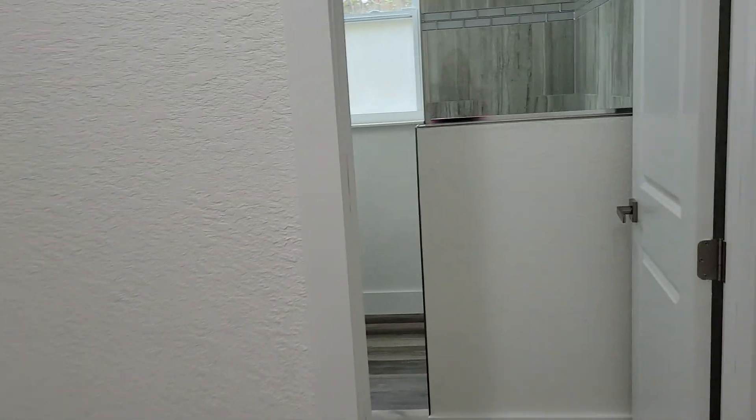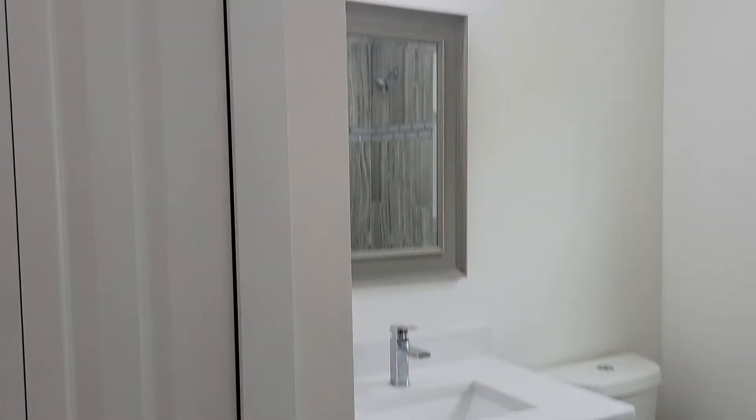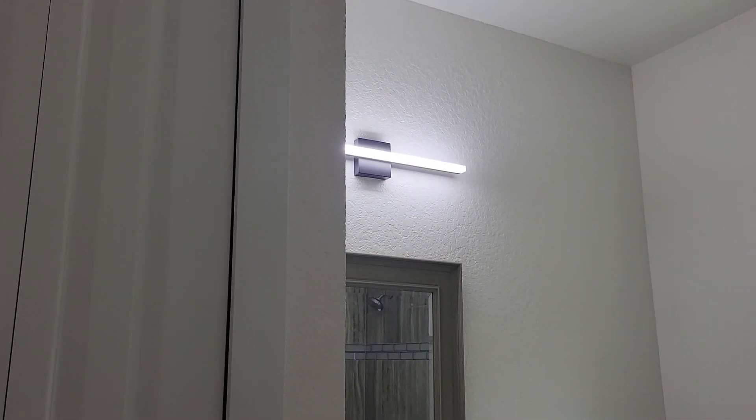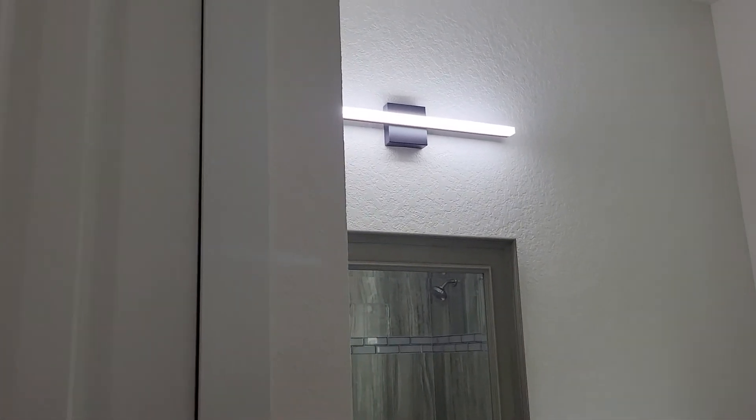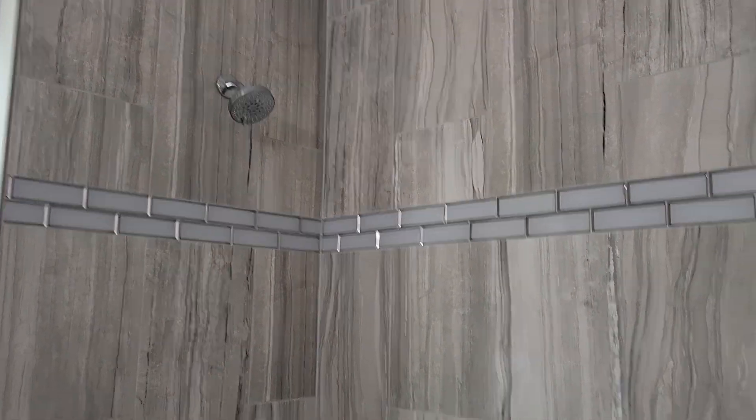When we come in and turn left we have our second full bath, which is just as lovely and very similar to the master. That's a really nice modern fixture there as well. You've got the same sink and drawers, and a tub here as well with tiles all the way to the ceiling.